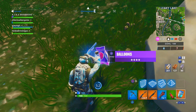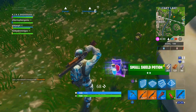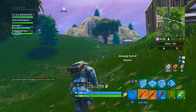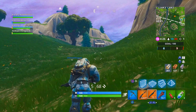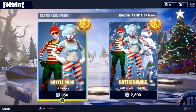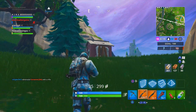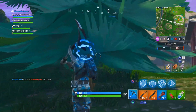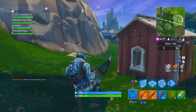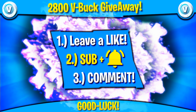Before we get into the methods, I'd like to announce two giveaways of Season 7 battle passes. The first is the 2,800 V-Bucks giveaway I run on my channel every month. As you may know, every season we get two battle pass options: the bundle at 2,800 V-Bucks, which I'm giving away at the end of this month in two days, and the standard option at 950 V-Bucks starting you at tier one.